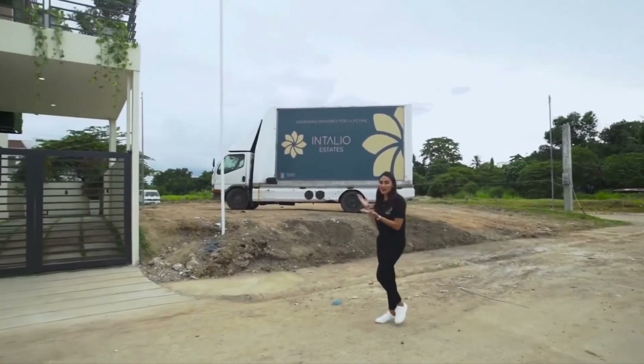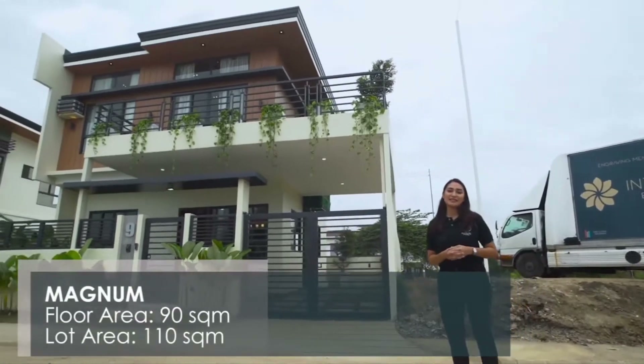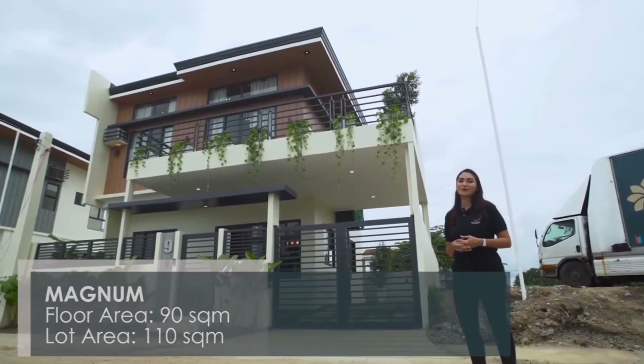Let me take you on a tour of our biggest house model here at Intaglio Estates. This is the Magnum. The Magnum is a 90 square meter house on a 110 square meter lot.